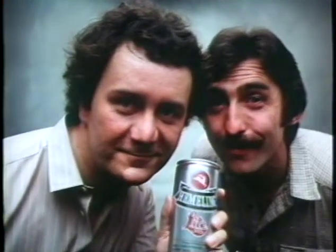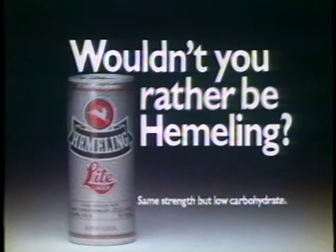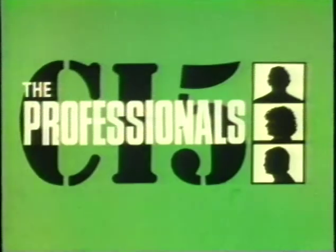Here, look. You'd think they'd rather be Hamelin. Wouldn't you rather be Hamelin?